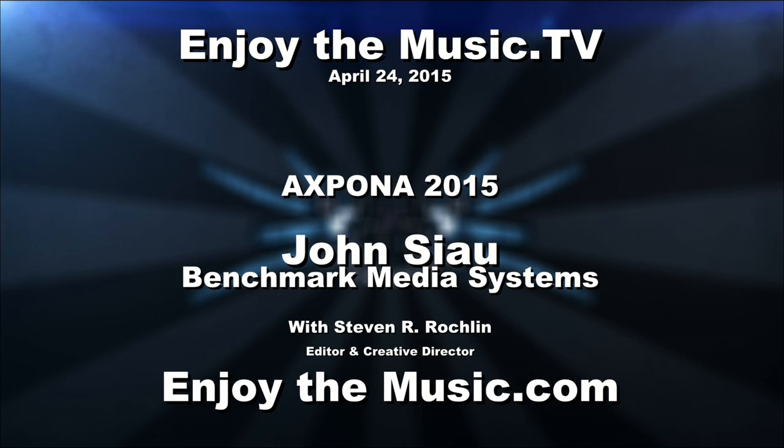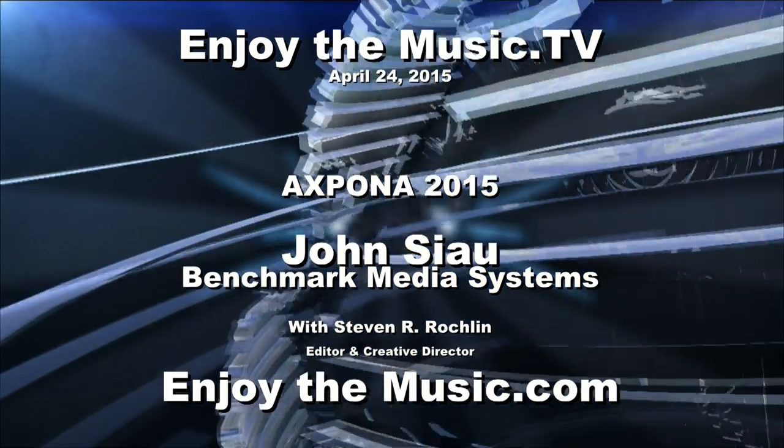Oh my goodness, we are back. We're sorry for the break. Welcome to EnjoyTheNews.tv. My name is Stephen Rockland. We're here with John of Benchmark Media Systems, and John will tell us quite a bit about their new products.